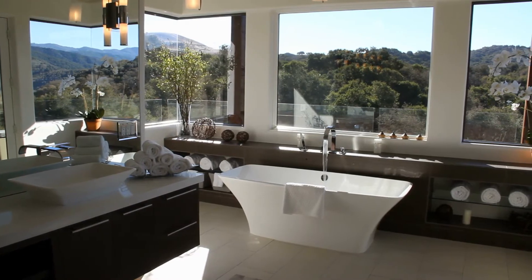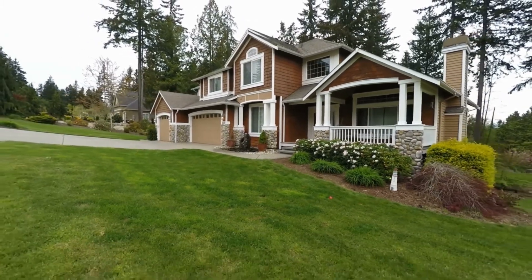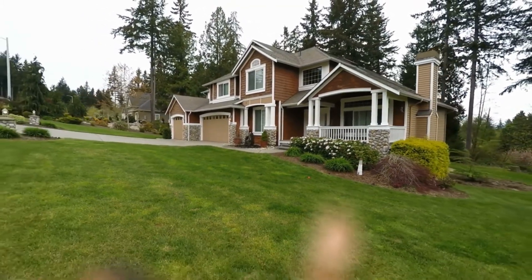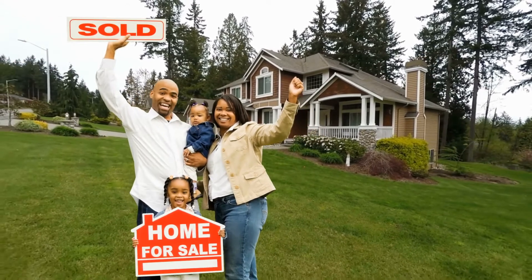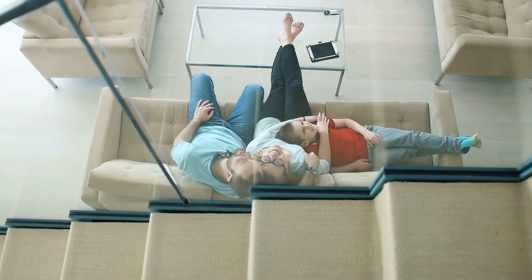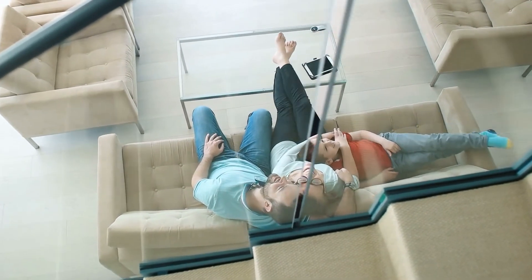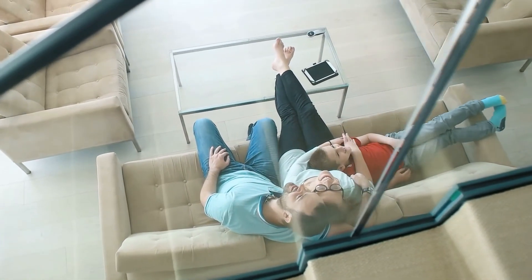Home staging is one of the hottest trends in real estate because it works. According to the Real Estate Staging Association, homes that are professionally staged spend 73% less time on the market. So what exactly is staging? In a broad sense, staging is the act of preparing your home for the market. The goal is to highlight your home's strengths, minimize its deficiencies, and help buyers envision themselves living in your space.